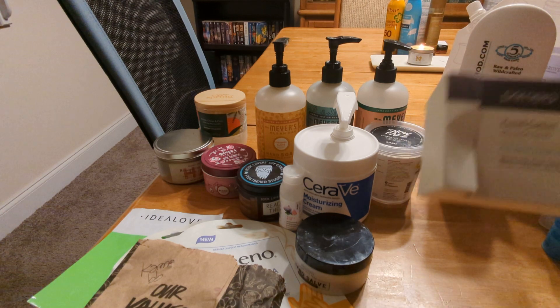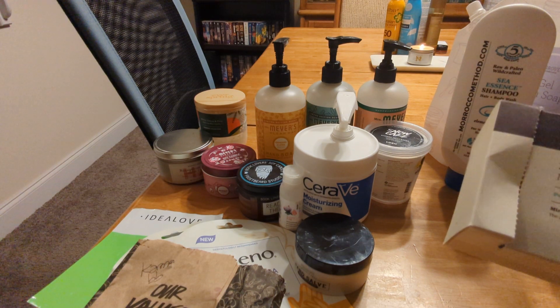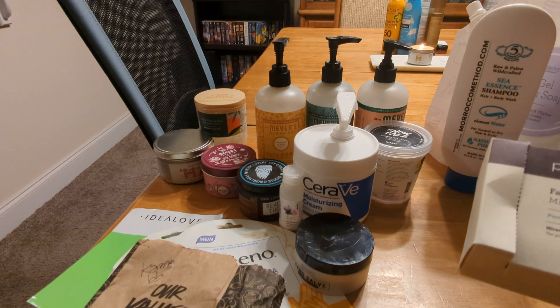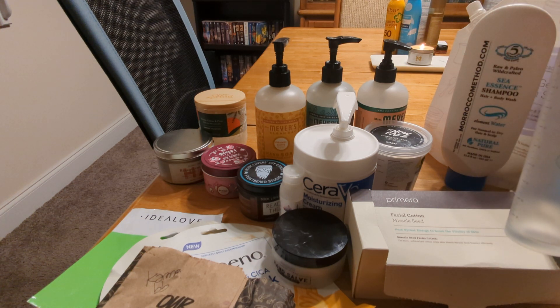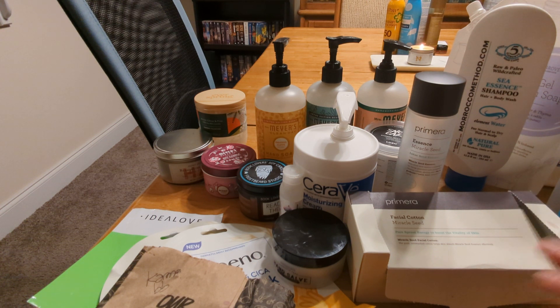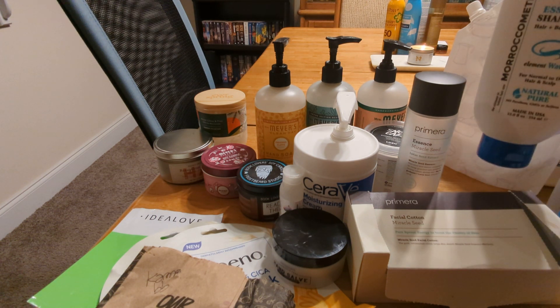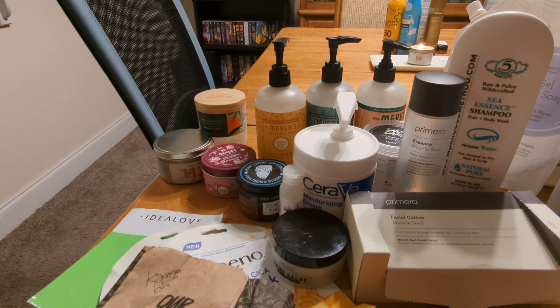These are the Primera Facial Cotton Miracle Seed toner pads that come with the essence, and I finished them around the same time though I didn't really use them together. The essence is the Miracle Seed Essence with lotus seed extract. I believe it's been reformulated and it doesn't come with the facial cottons anymore, so I don't know that I would go out of my way to get this product again. It was pretty expensive and you can't get the original formula or the facial cottons anymore.